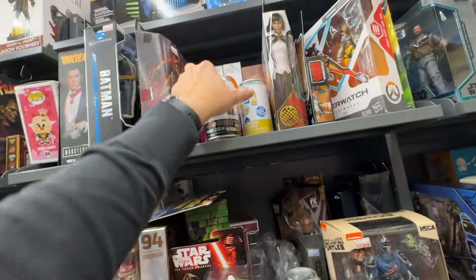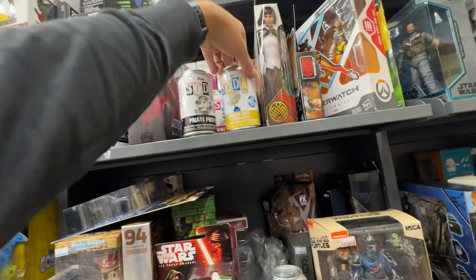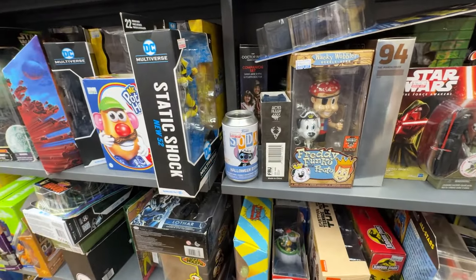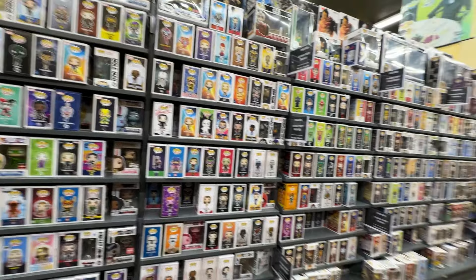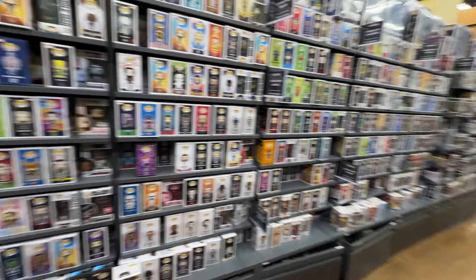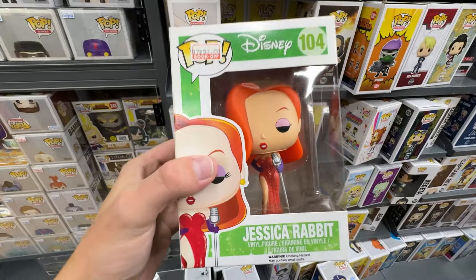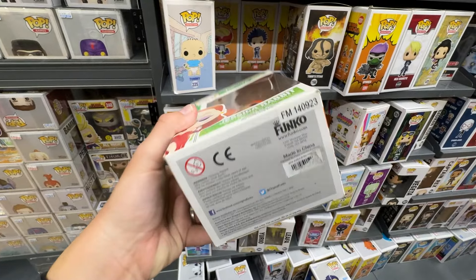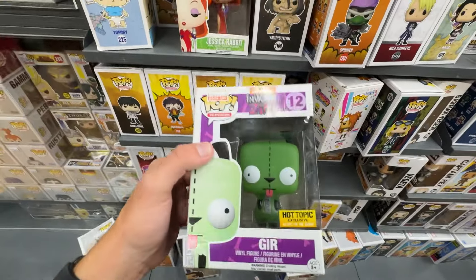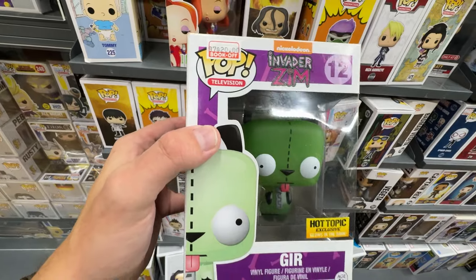Right behind the Funko section there were some more figures, and I found some Funko Soda — a couple sealed, a couple open. Moving to another part of the in-box Funko section, I found a couple really cool things: Jessica Rabbit, an original Disney pop for $30 — not a bad deal — and the Girl Hot Topic exclusive glow-in-the-dark for $20, which also seemed like a solid price.